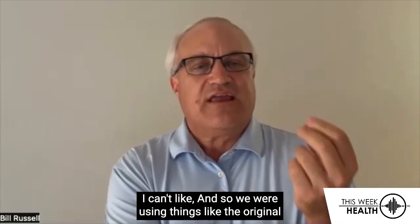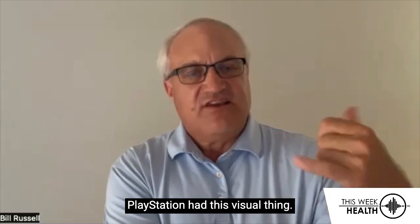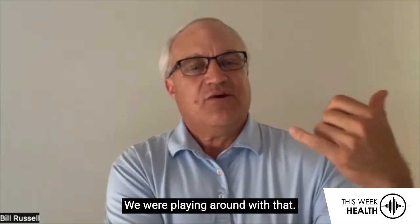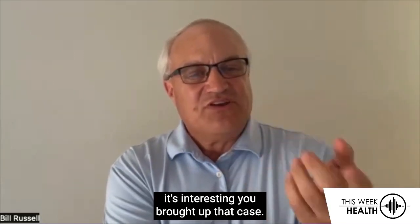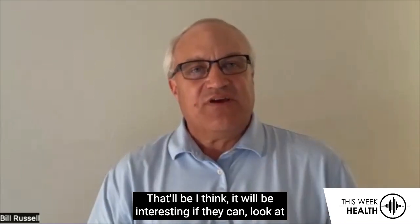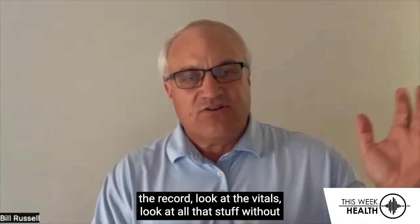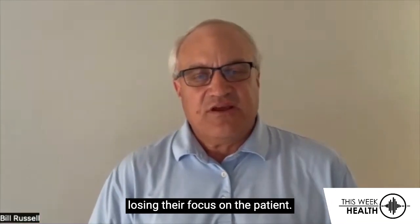Surgeons can't touch the keyboard, so we were using things like the original PlayStation visual controller, playing around with that. We use voice extensively. I think it will be interesting if they can look at the record, look at the vitals, look at all that stuff without losing their focus on the patient. That's a big win.